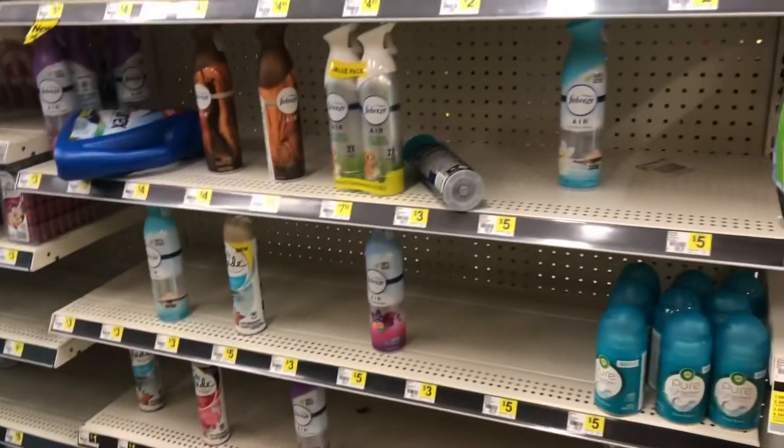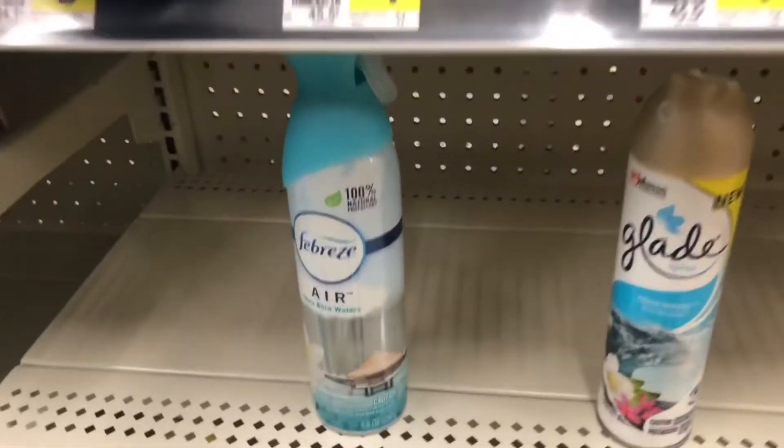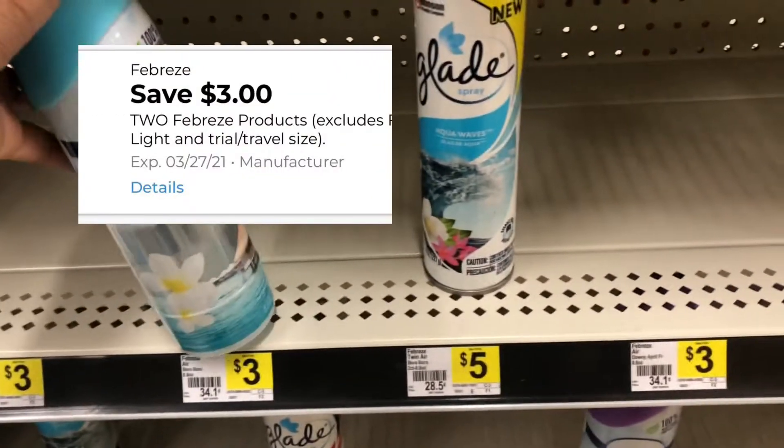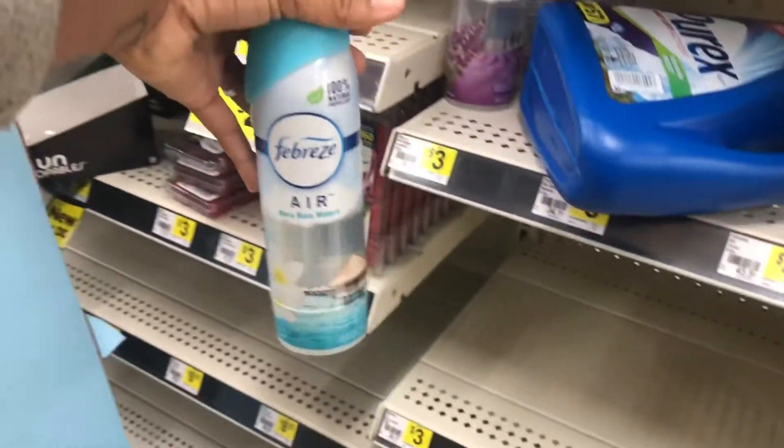Next I'm going to add two Febreze sprays at three dollars each and we have a three-off-of-two digital coupon, so I'm going to grab two of those at three dollars and use that three-off-of-two digital coupon.